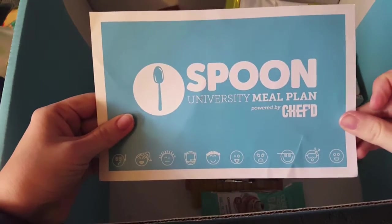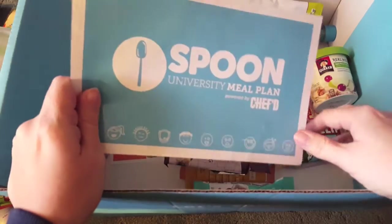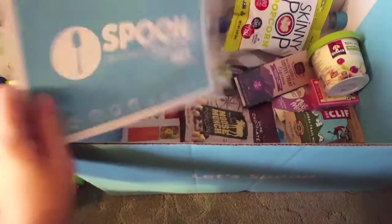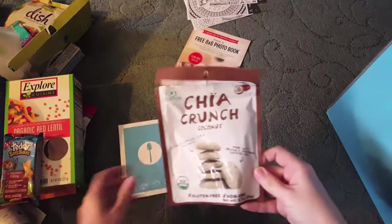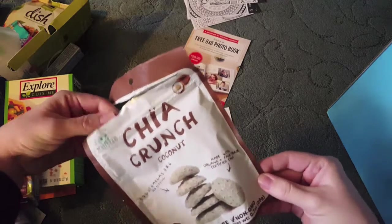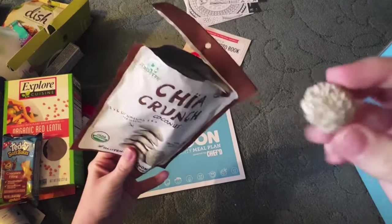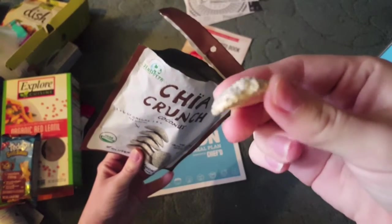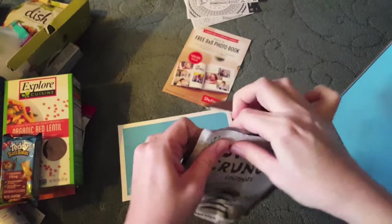This is from Spoon University's meal plan, powered by Chef. I saw it on Facebook — they were sending out emails and I was lucky enough to get one of them. Inside, there's a lot of stuff. It came with these chia crunch coconut things — it's healthy stuff. I opened them up just to see; I haven't actually tried one, I'm kind of a little scared.